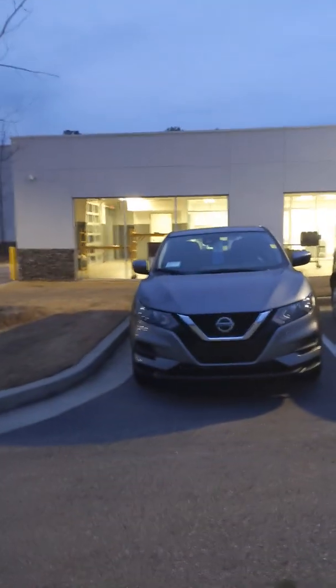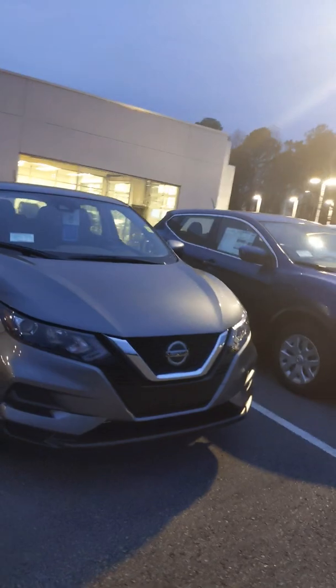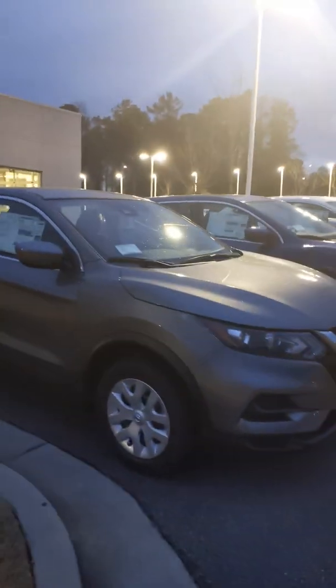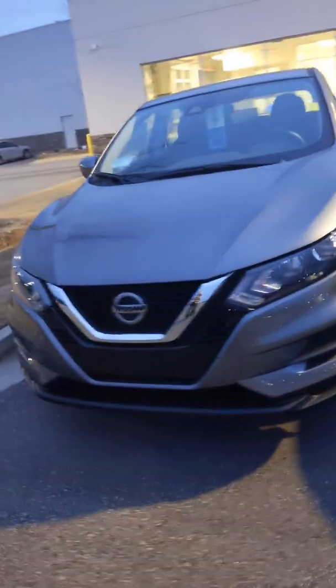Hey, Sheila, what's up? David Hamby here from Nissan of LaGrange, and right here I have your 2020 Nissan Rogue Sport. Now this vehicle is a smaller SUV, but it has all the power and functions as the normal Rogue.